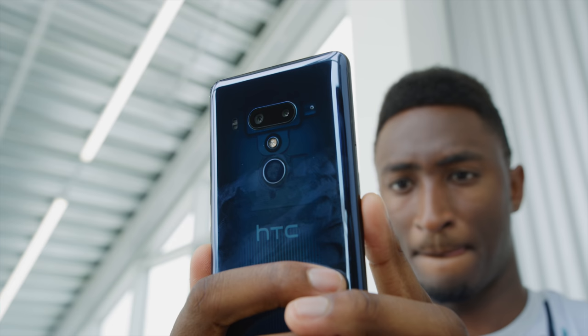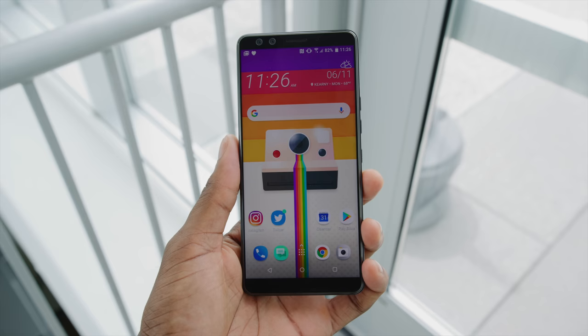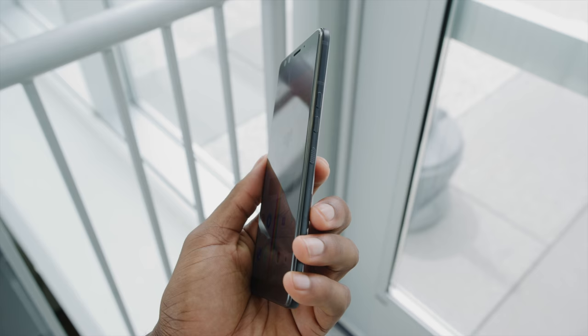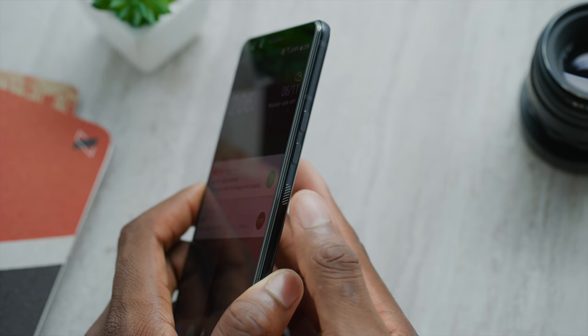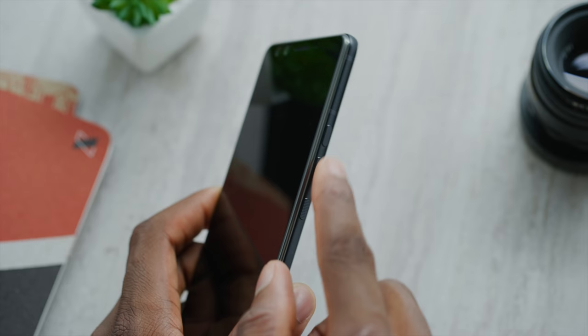The most interesting part about this phone might not even be the color or the squeeze feature — it's that this phone doesn't have any real buttons. The power button and volume buttons on the side aren't normal clicky actuating buttons; they're pressure-sensitive areas on the side of the phone. When the phone is off, pressing the volume buttons doesn't move at all — kind of like Apple's solid-state Touch ID home button. When it's on, a vibration motor kicks in and simulates the feel of pressing a button.